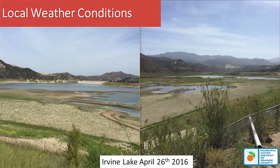Looking at local weather conditions — I was up at Irvine Lake in late April and took some pictures. As you can see, the reservoir is really, really low right now. Serrano and Irvine agencies are putting water into the reservoir, but the lake did not get a lot of natural runoff this winter.